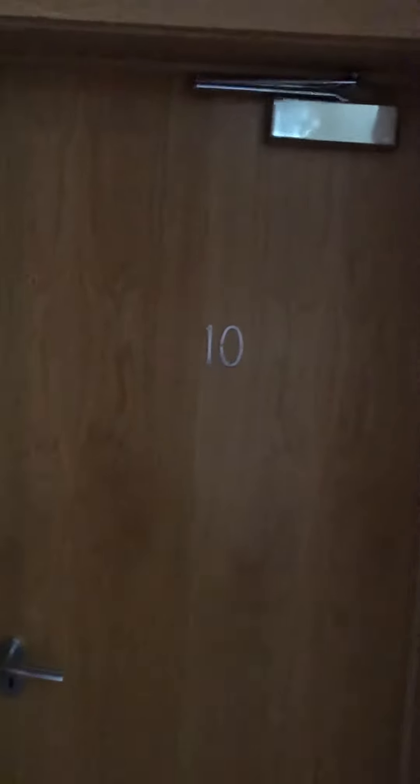Hi there, this is Rob from The Property Man. I'm here today to show you the property which is flat 10, 31 Nile Street in Sunderland.